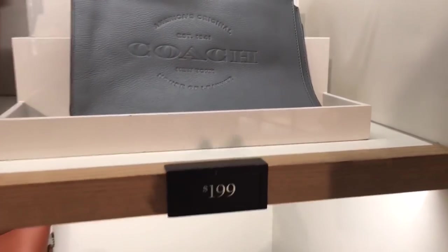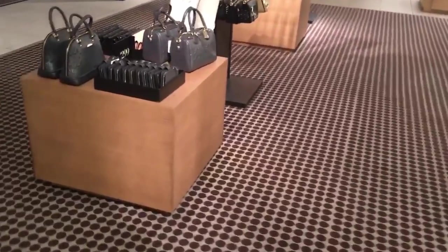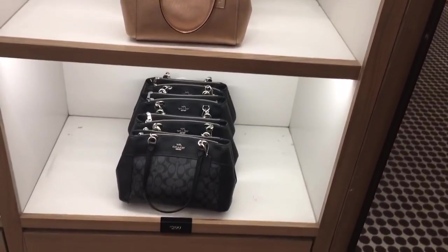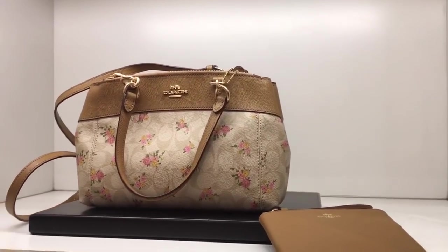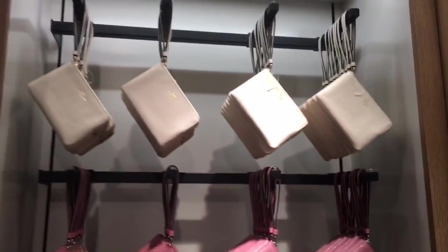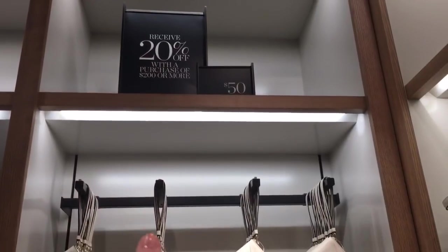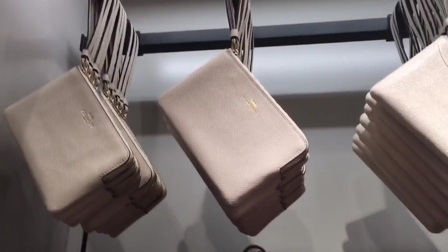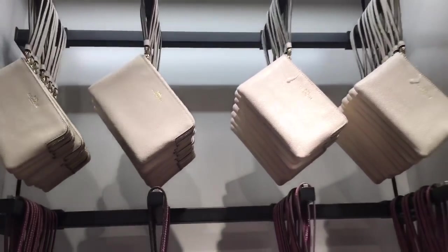Small leather goods — $199. I think we already saw that bag. $299 — I think we already saw this bag maybe. Oh, and these are $50 — now we're talking! And this one says 20% off with a purchase of $200 or more. $50 and it's probably an extra 60% off.